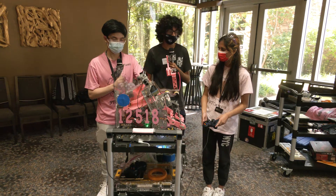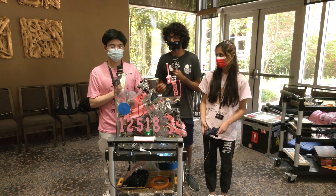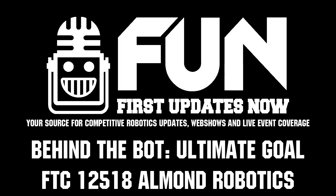Awesome robot, you guys. Really excited to see you compete more in the MTI. Good luck in the rest of the competition and hopefully we'll see you in the finals.